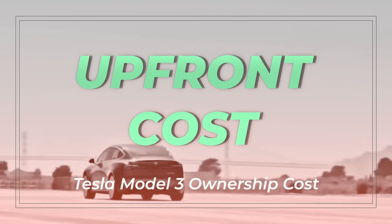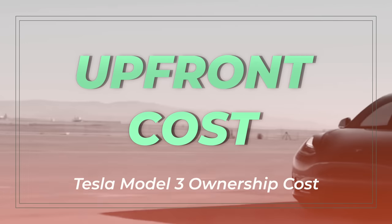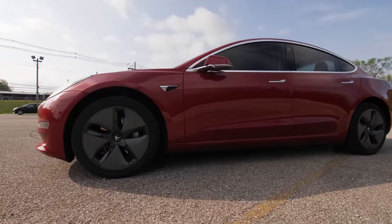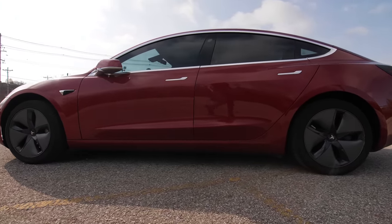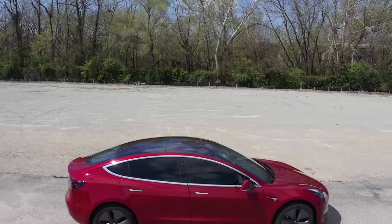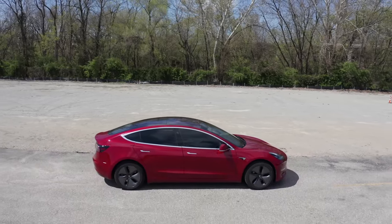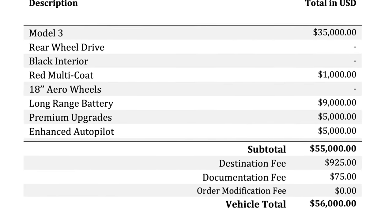Let's calculate my total cost of ownership for my Tesla after nearly 5 years, starting with the upfront cost. My 2018 Tesla Model 3 is one of the first production rear-wheel drive versions with the long-range battery. It has the standard 18-inch wheels, and after factoring in all optional add-ons including red paint, premium upgrade package, enhanced autopilot, plus destination fees, the order price for this particular model was $56,000.